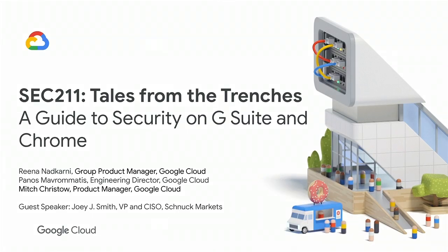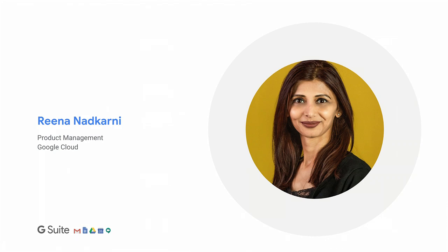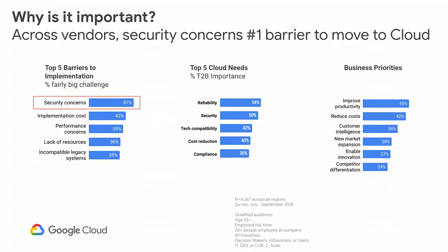Welcome to SEC 211. My name is Reena Nedkarni. I'm the product lead for security and analytics on G Suite. Today we are going to have with us a couple of my colleagues, Panos as well as Mitch, who are going to help us, and also a really cool customer story with Joy. I'm very excited about this session. Before we dive deep, let's start by understanding why this area is important and why it matters.